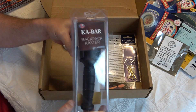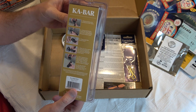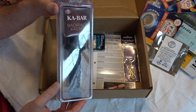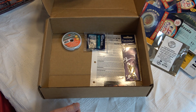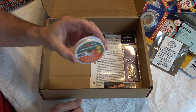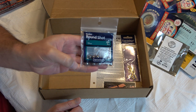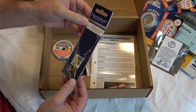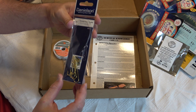For fishing gear we have the KaBar backpack caster, which is a really cool item to throw in a pack because of its small size. To go along with it, we have 100 yards of 10-pound monofilament line, a 15-pack of sinker weights, and a Danielson hook kit — a pack of six hooks. You can Google the backpack caster for more information if you're interested.